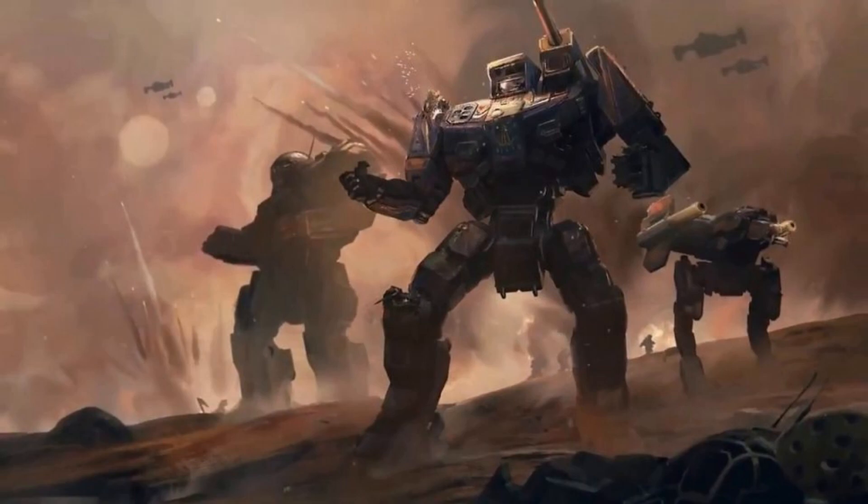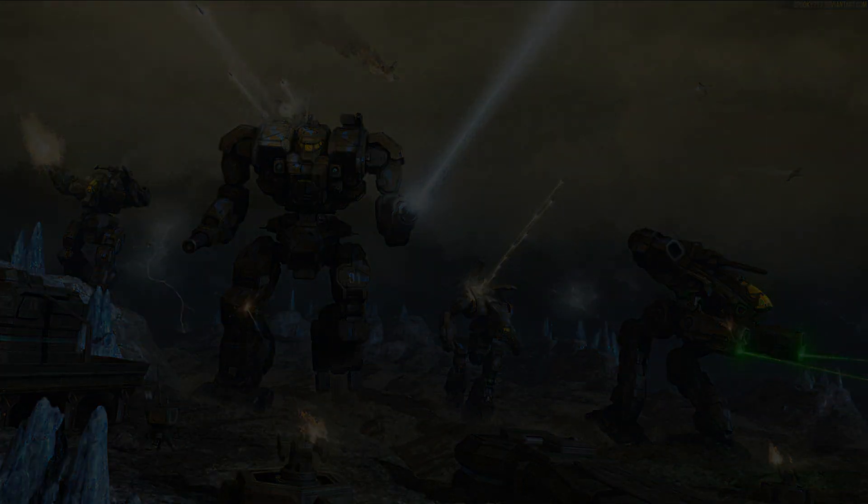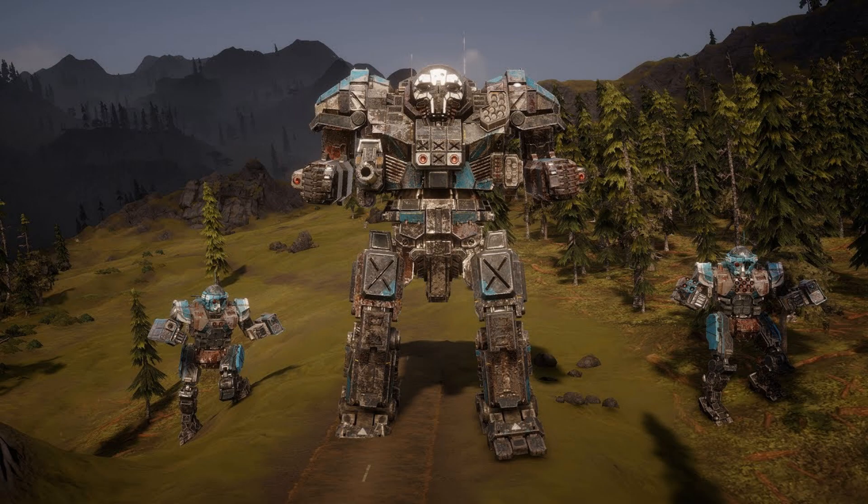As we look towards the future of Battletech, it's interesting to consider the potential developments and advancements in super heavy mech technology. With the constant drive to push the limits of mech engineering, we could see even more powerful and advanced super heavy mechs entering the battlefield. Some potential advancements could include improved armor, more powerful and efficient engines, advanced targeting and communication systems, and even more devastating weaponry. These technological leaps could redefine the role of super heavy mechs on the battlefield. However, as super heavy mechs become more powerful and advanced, they'll likely become more expensive to produce and maintain, potentially straining resources and limiting their deployment to only the most critical engagements.